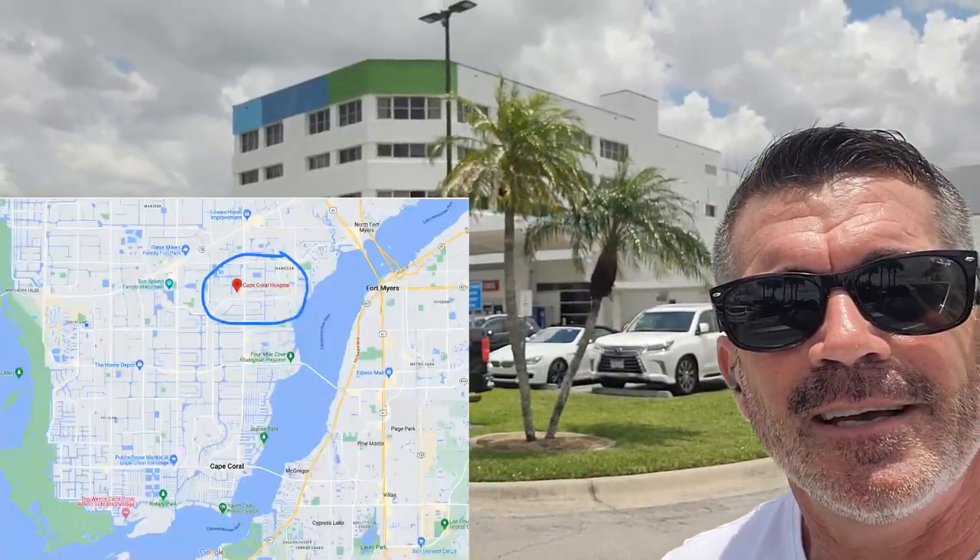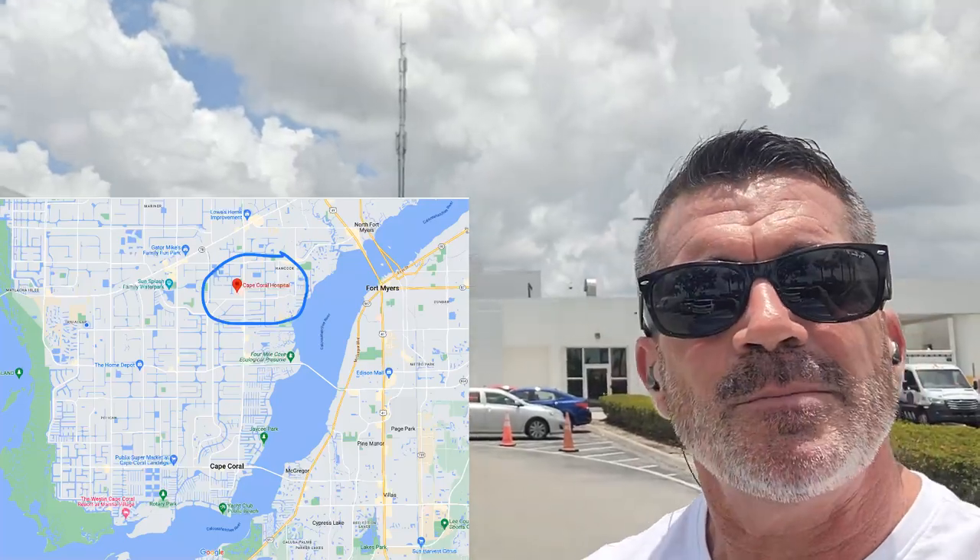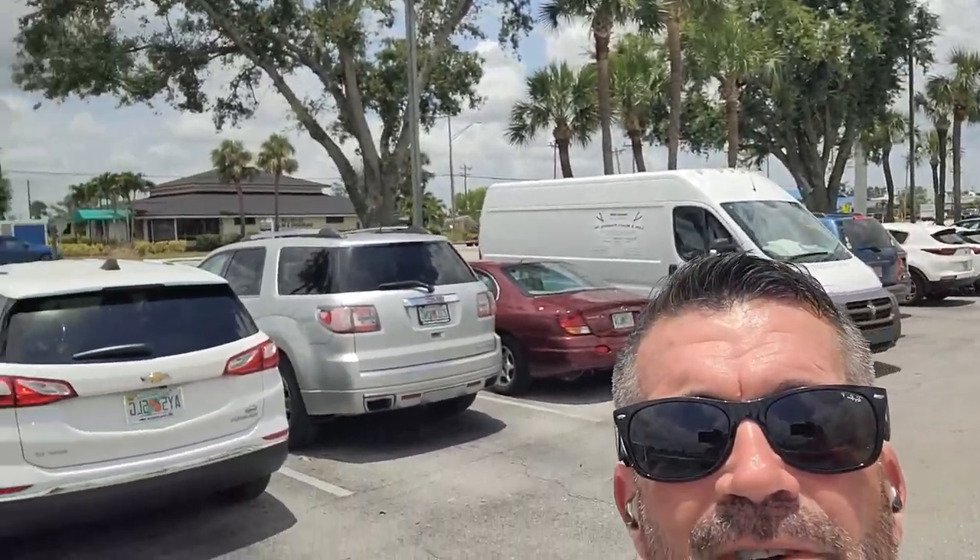We're over at Cape Coral Hospital — we have one hospital in the city and this is where you're going to come. It's located on Del Prado, one of the main roads in Cape Coral. There are businesses lining the other side of the street all the way down, almost all shopping plazas. The hospital also has a lot of medical buildings behind it — specialists' offices and things like that. So if you need those things close by, you'll want to be living off of Del Prado Boulevard.